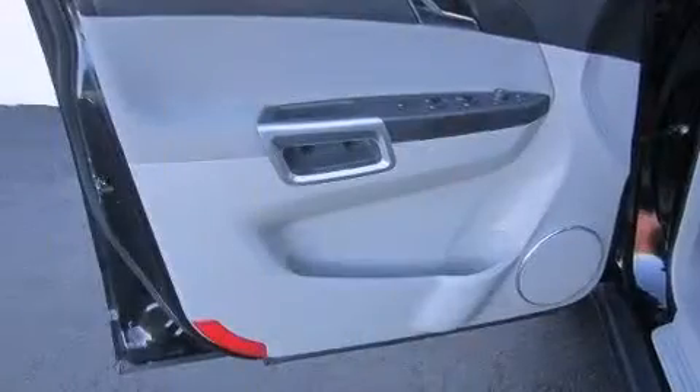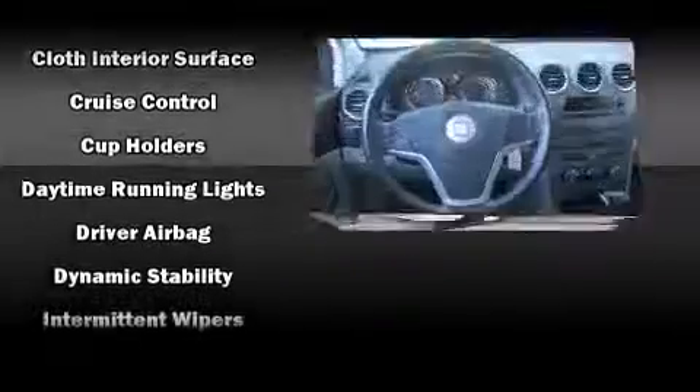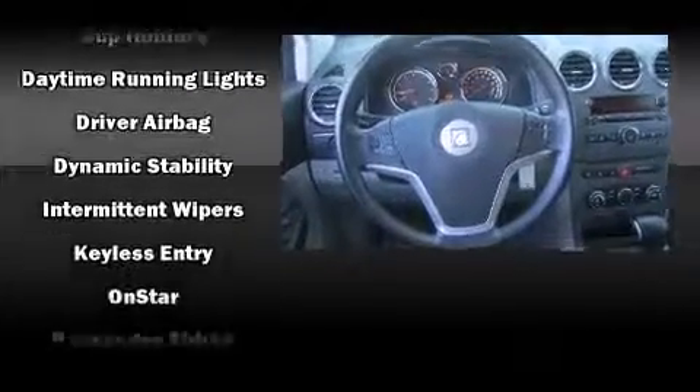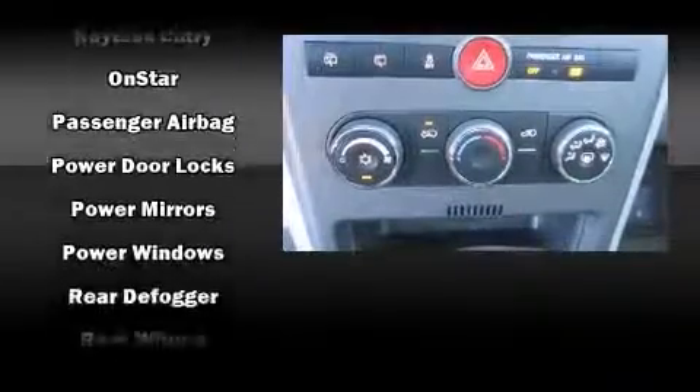A wealth of standard features means that you no longer have to sacrifice. Like all-wheel drive, front and rear reading lights, one-touch window functionality, a tachometer, fully automatic headlights, rear wipers, and power windows.